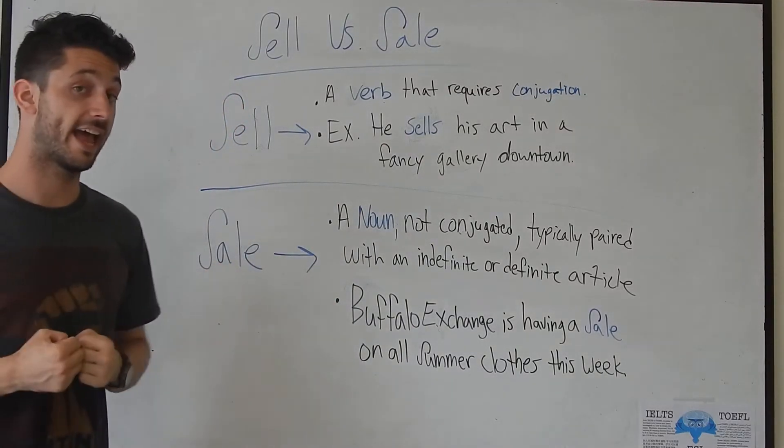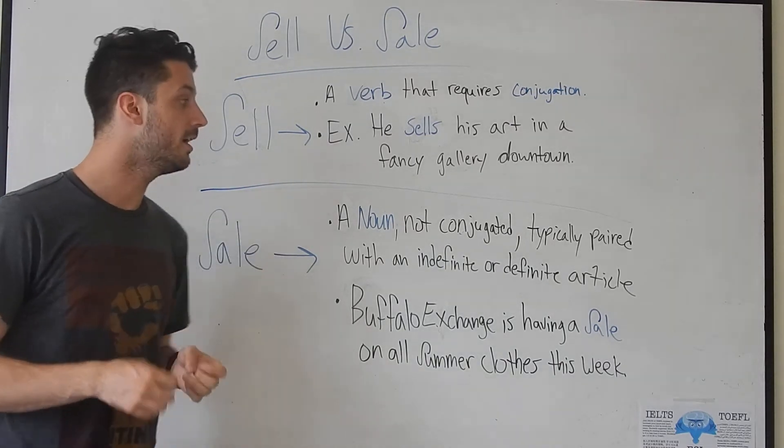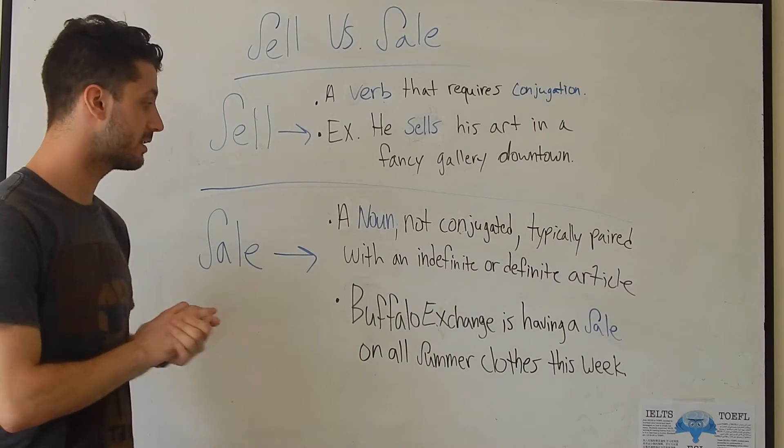The other word, sale, S-A-L-E, is the noun version. We don't conjugate this version. It's typically paired with an indefinite or a definite article — that A, or the, or N. We've had a lesson on that.